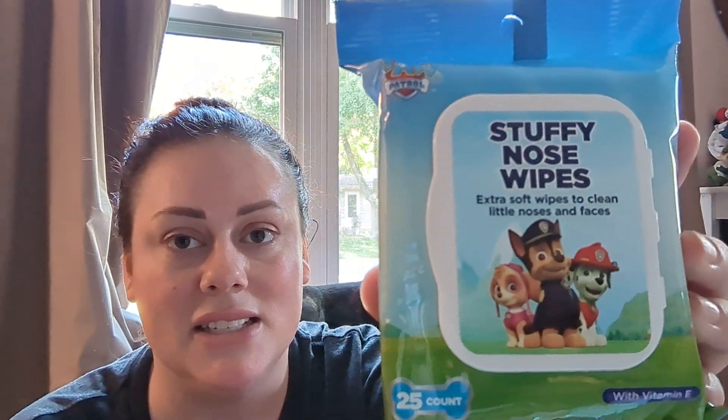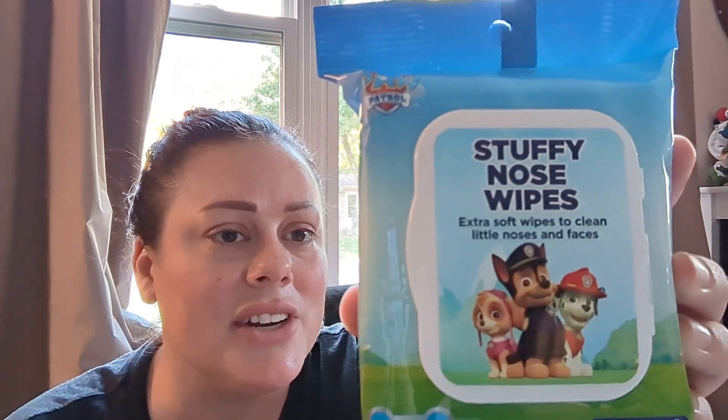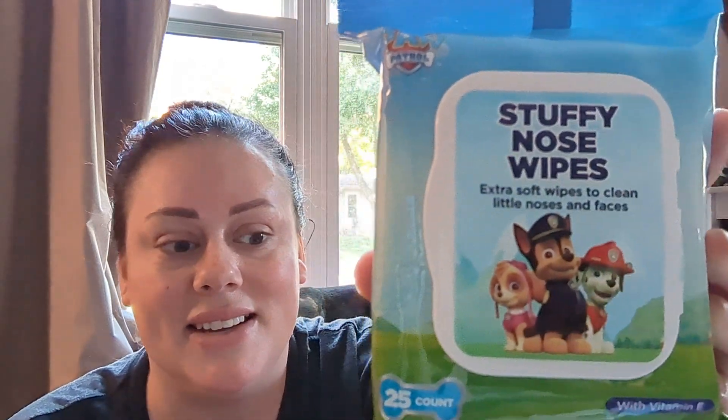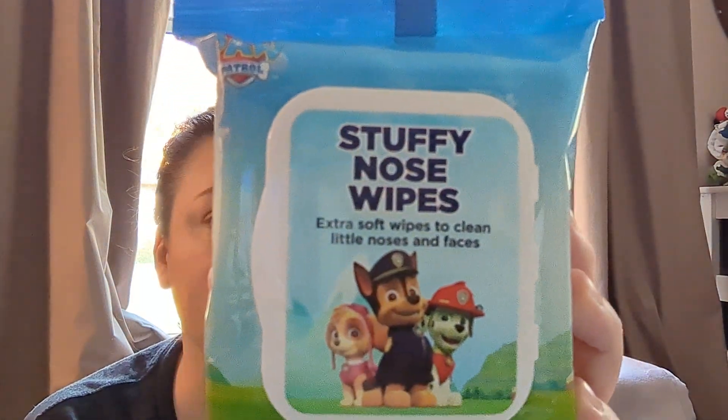Then I got more of the electrolyte drink that is not in the children's section. They did like this — they like the blue one the best, I think because the color is fun, but that one is what they had. And here's where I got the off-brand of the boogie wipes — these are stuffy nose wipes. Again: water, glycerin, aloe leaf juice, chamomile — all the same things as the other one, just fewer wipes, 25 versus 30. This one doesn't have a scent, so we'll see which one I like better.